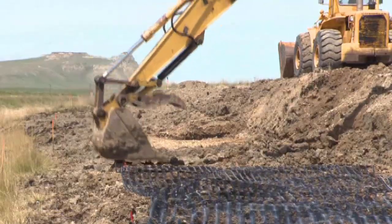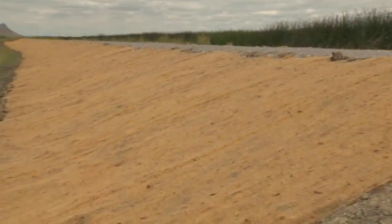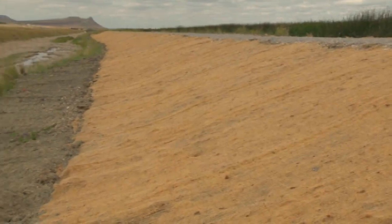Preventative maintenance projects like this ensure continued quality habitat for the birds and help to protect neighboring landowners downstream. This is Mike Gurnett, out with Montana's Fish, Wildlife and Parks. Thanks.